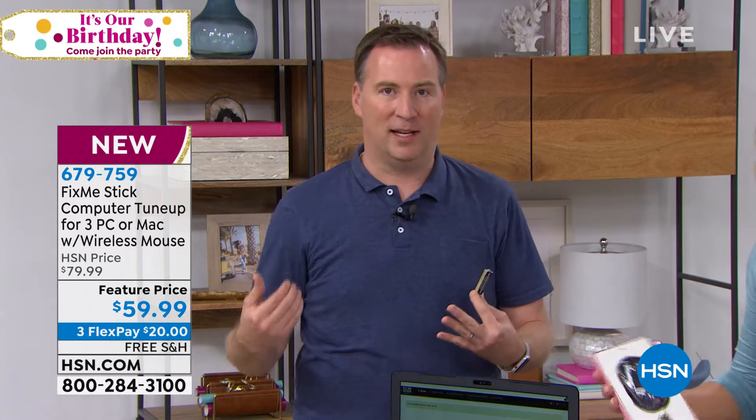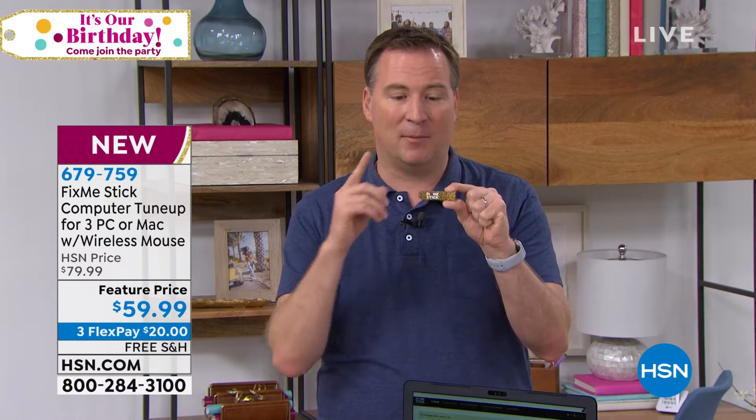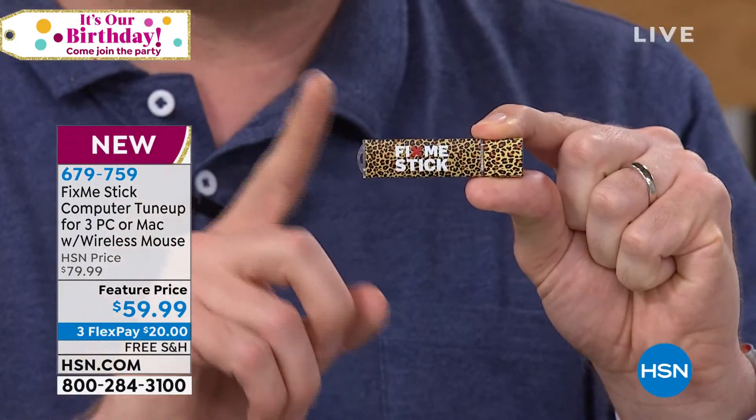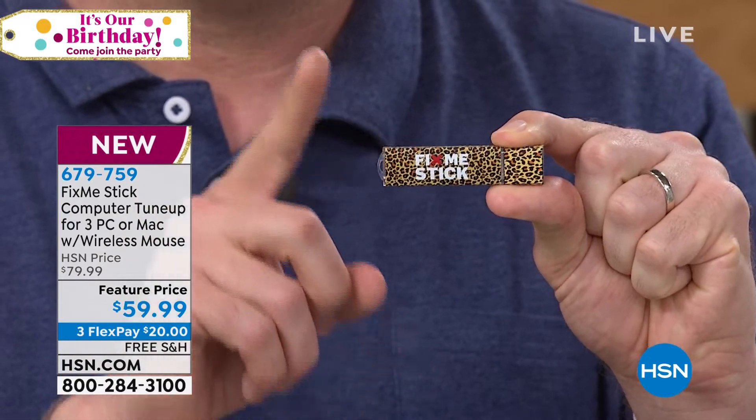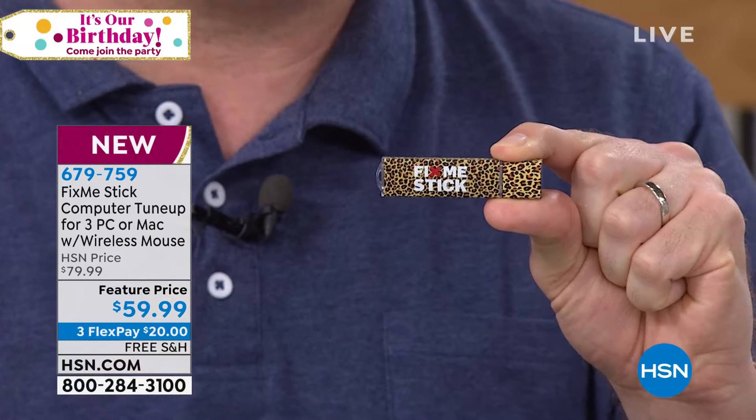FixMeStick finds those viruses that are waiting to be active and removes them. When you run your antivirus program, it puts those viruses into quarantine — essentially a bubble on your system. With FixMeStick, it takes the virus out of the system and puts it on the stick. Every time you run FixMeStick you have to plug it into your computer, because this becomes like the FixMeStick jail.